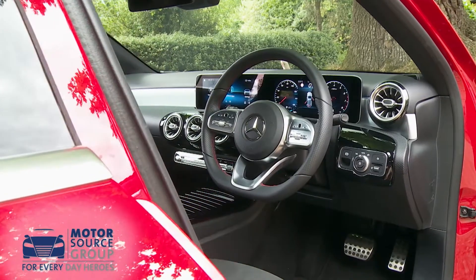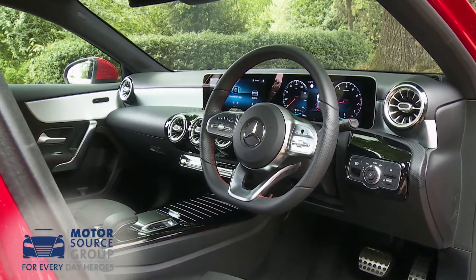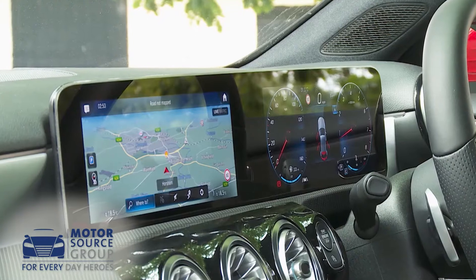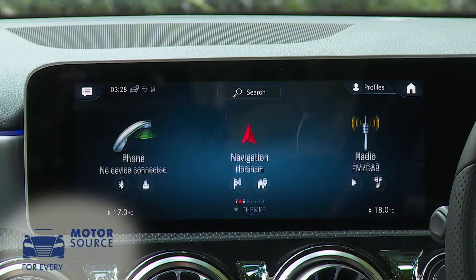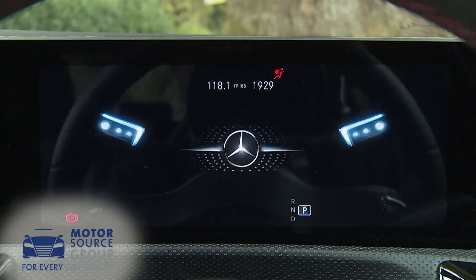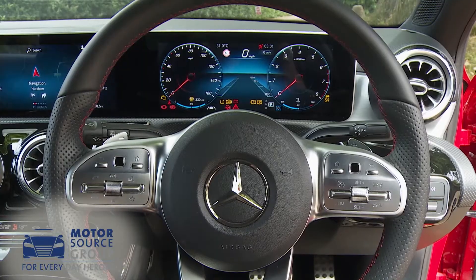The key change is the lack of the kind of cowled instrument binnacle that almost every other car on the market has to have. Instead, two elongated square colour TFT screens are provided — one for the centred infotainment system and the other for the dials that you view through the sophisticated three-spoke multifunction steering wheel.